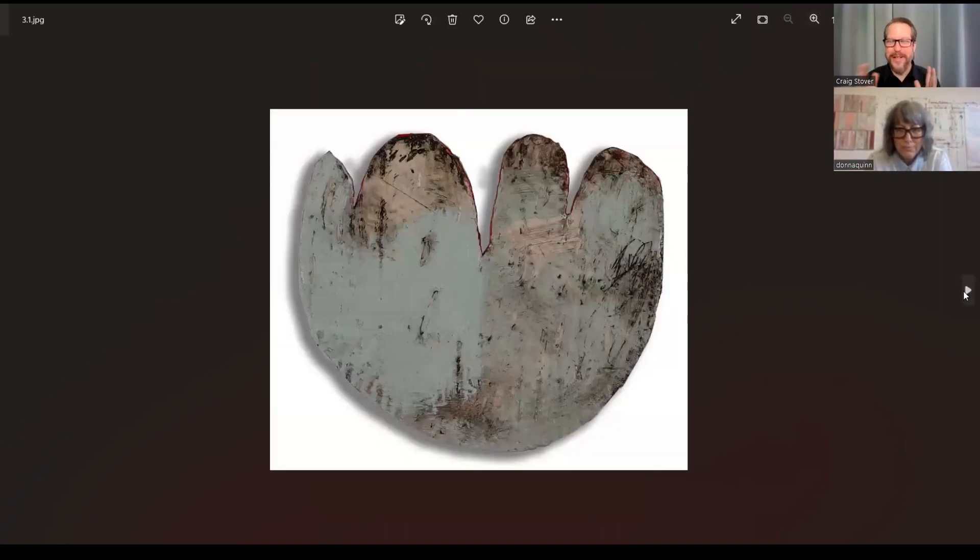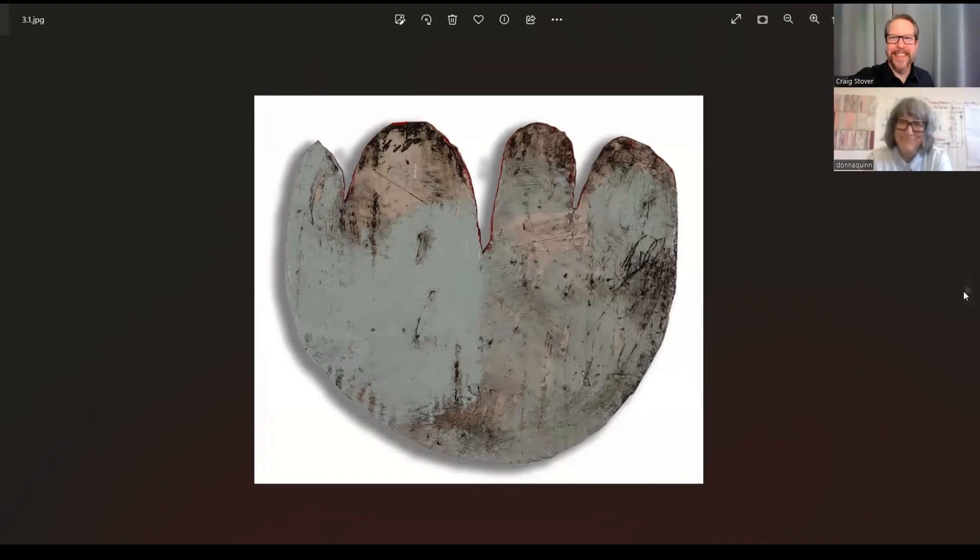I was just curious because that means a lot of different things to a lot of different people. And then I found these wonderful shaped pieces — they're on cardboard. I love these. What kind of size are we talking about? Maybe 12 inches. And where do these shapes come from?